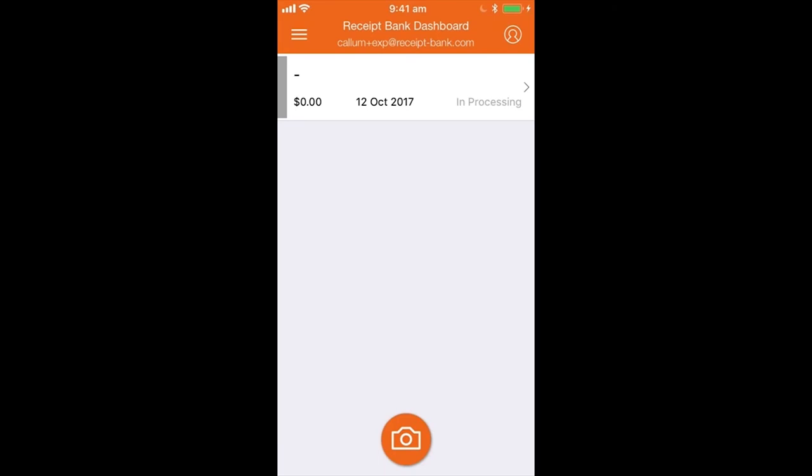Let's be honest — we always have our phones on us. So when you're out for lunch with a client or filling up with petrol for a business trip, instead of risking losing the restaurant or petrol receipt, all you need to do is take a picture straight away. Then you can throw away that receipt because it's backed up with us and with your accountants and bookkeepers.